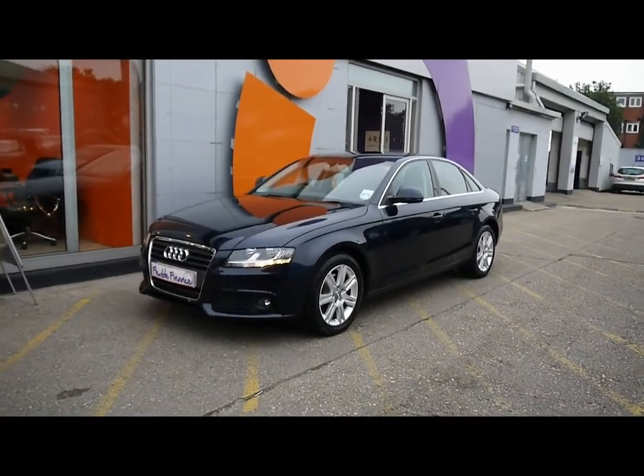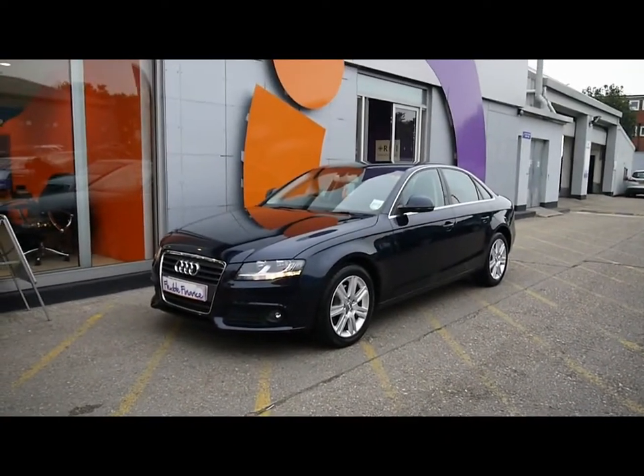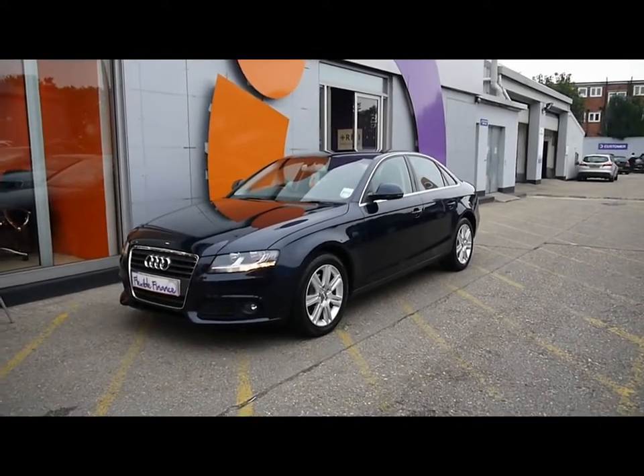Welcome to Imperial Cars for sale with the 2008 Audi A4. I'm going to take you on a quick walk around the car so you can see the features and also the condition that the vehicle is in.